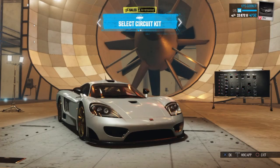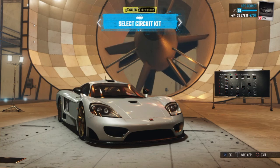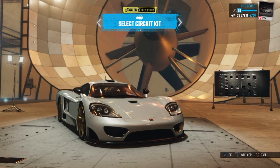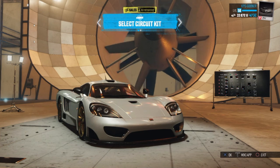Hi guys and welcome back to some more The Crew here on my channel. This is KPG Gooner here and in today's episode we're going to be doing another car testing — this one in the Saleen S7R.